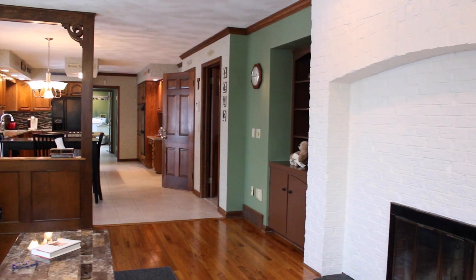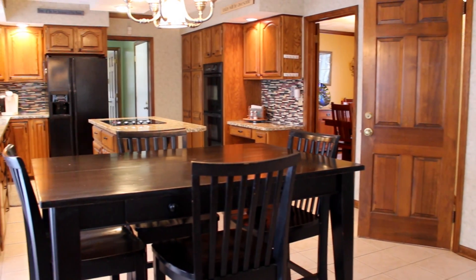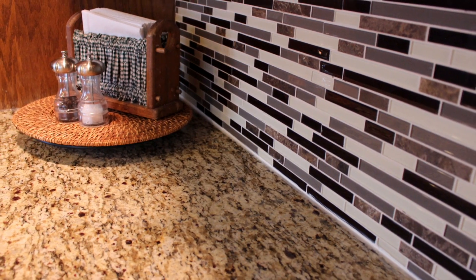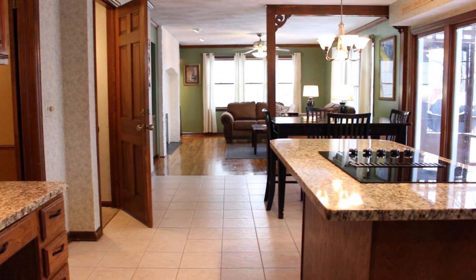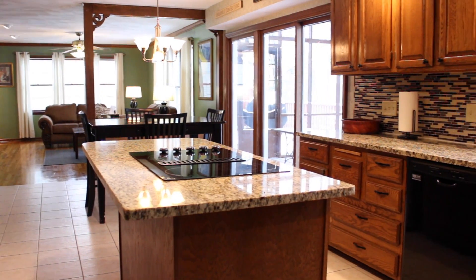Perfect for avid cooks or entertainers alike, the heartbeat of this home — the recently updated magnificent eating kitchen — comes equipped with glistening granite countertops, lovely glass tile backsplash, a new cooktop and dishwasher, an open concept design, and remarkable attention to detail.